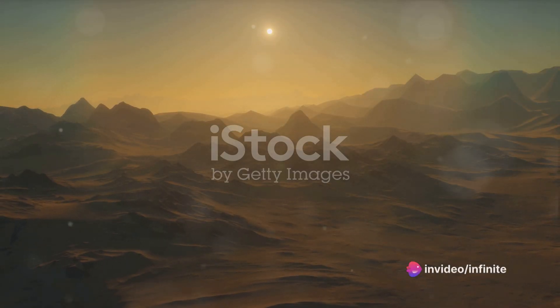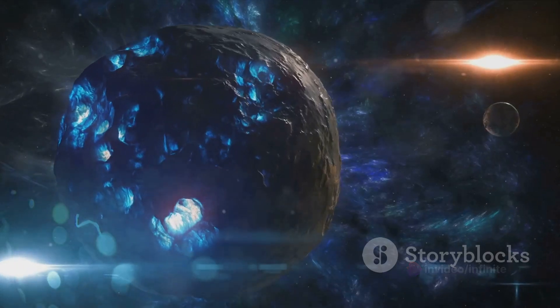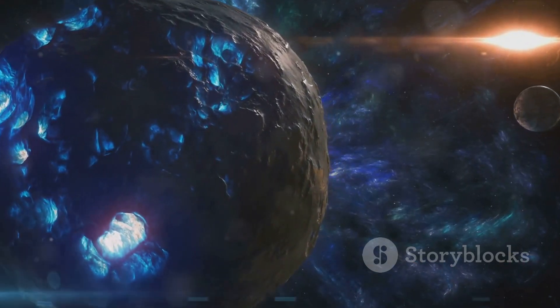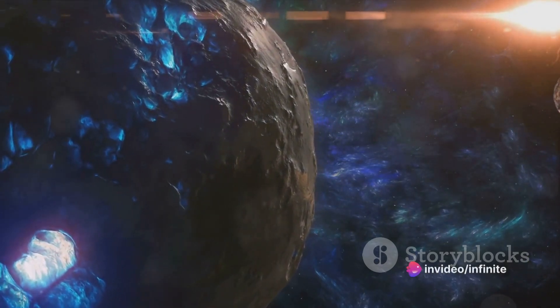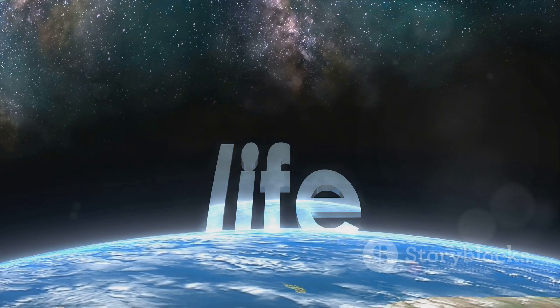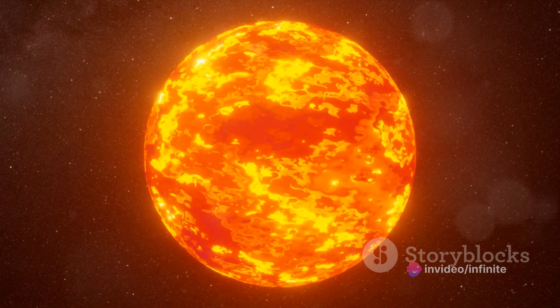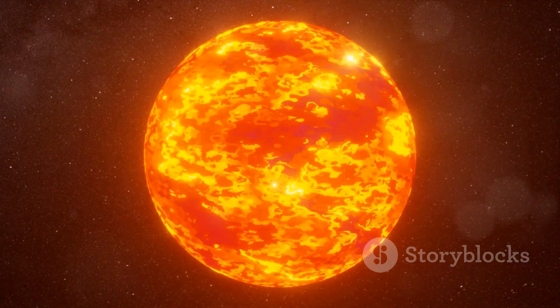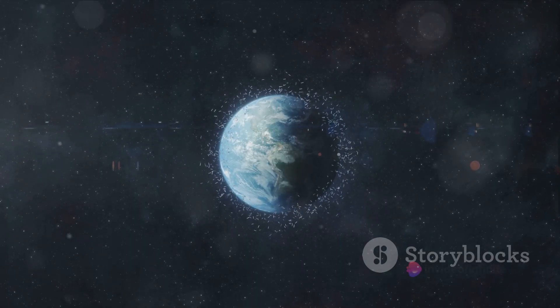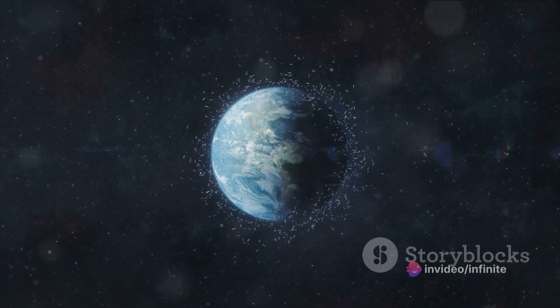The surface conditions of the planet also remain a mystery. Are there oceans and continents, or is the surface a barren wasteland? These questions underscore the challenges in determining the potential for life on Kepler-186f, but they also fuel the curiosity and passion of scientists eager to uncover the secrets of this distant world. The search for life on Kepler-186f is a tantalizing prospect that continues to captivate scientists. One major concern is Kepler-186f's red dwarf star, which is known for frequent, intense solar flares that could potentially deliver harmful radiation to any life on the planet.